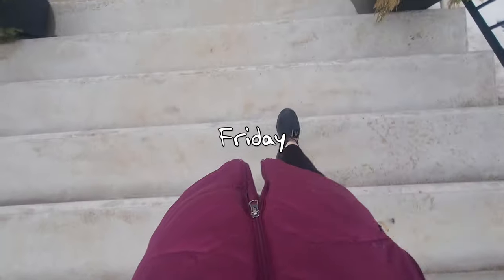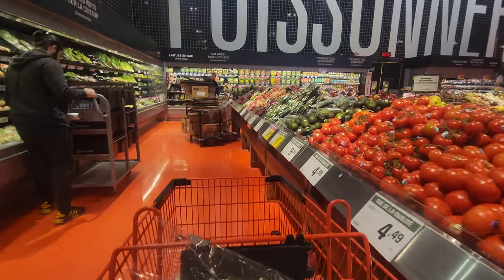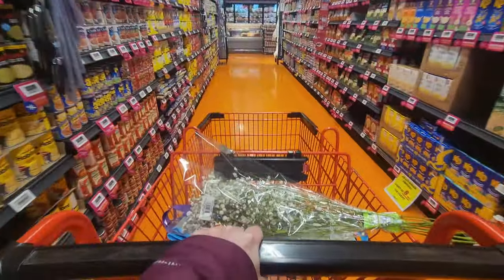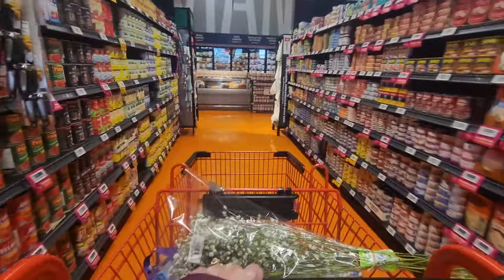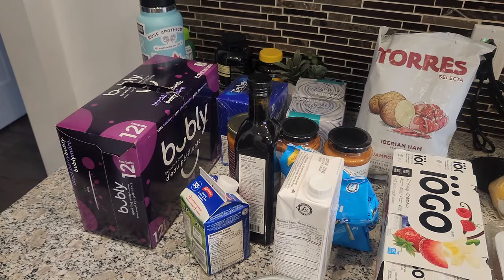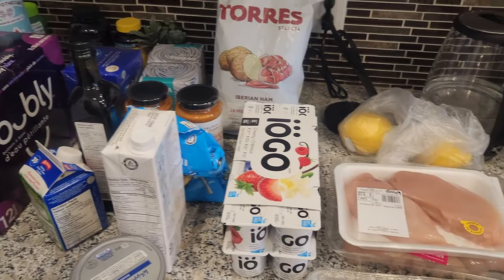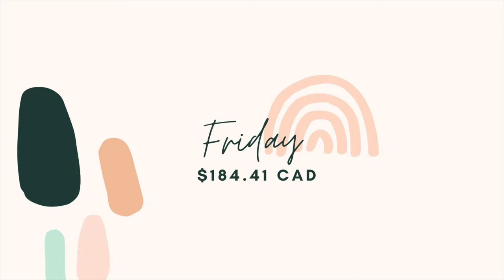My next spending day was Friday, which is my grocery shopping day. This one was a little more expensive than usual because I had to restock some things I don't buy as often, like avocado oil and yogurt. My week's worth of groceries came to $184.41.